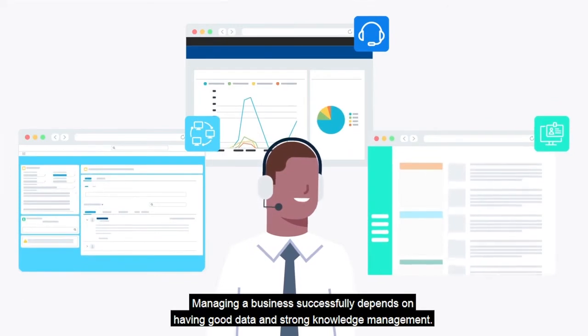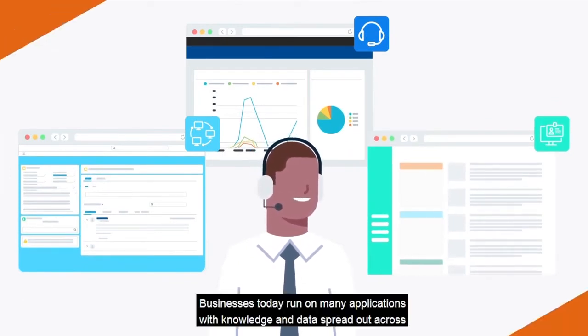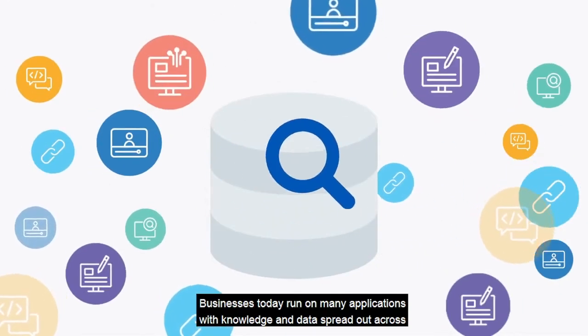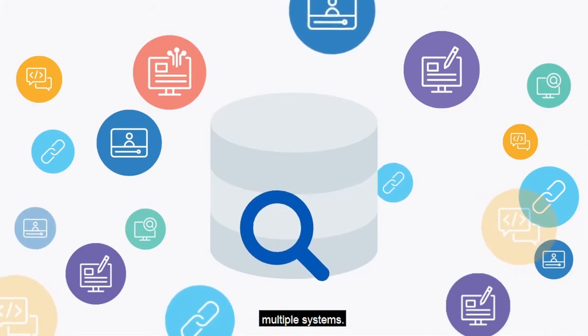Managing a business successfully depends on having good data and strong knowledge management. Businesses today run on many applications with knowledge and data spread out across multiple systems.